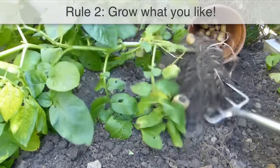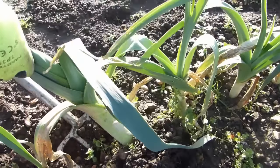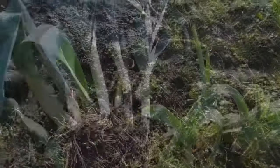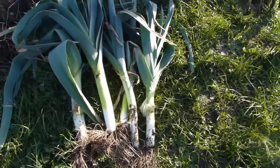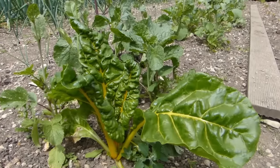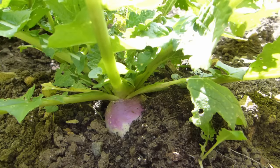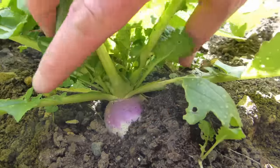It may seem obvious, but there's little point in growing what you don't like. Concentrate on those fruits and vegetables you enjoy eating and you'll be motivated to keep your crops in good condition and see them through to harvest. By growing your own, you can also place your emphasis on flavour, choosing varieties that promise exceptional taste and quality.